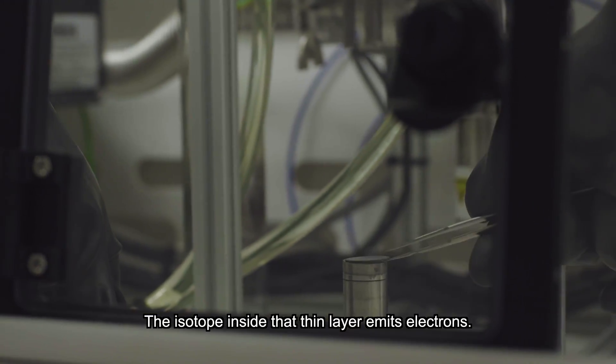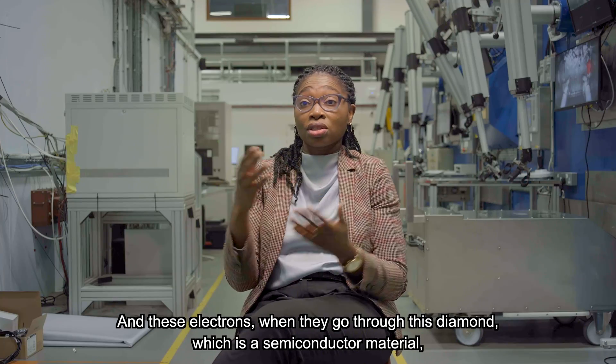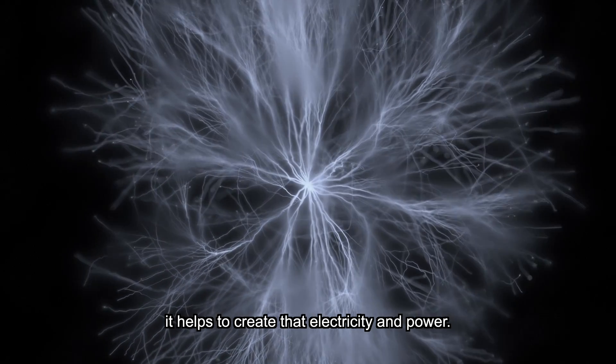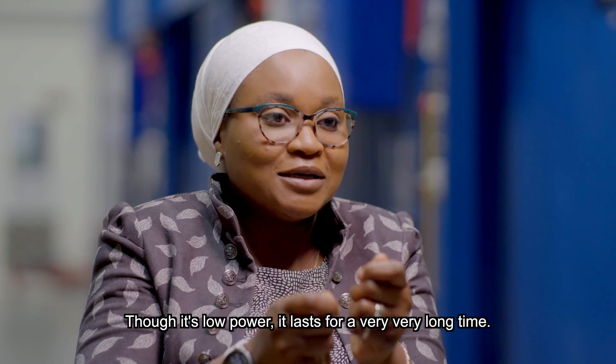Isotopes inside that thin layer emit electrons. And these electrons, when they go through this diamond — which is a semiconductor material — help to create that electricity and power. The power is low, but it lasts for a very, very long time.